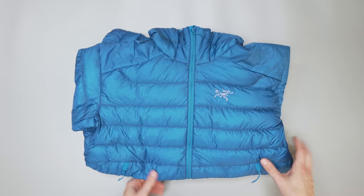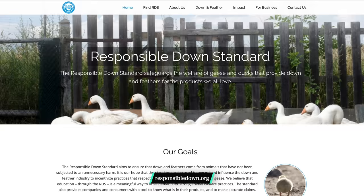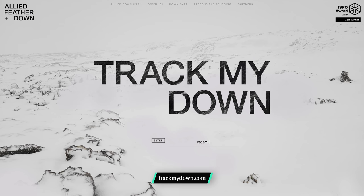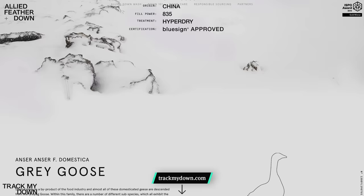Geese need to stay warm in the coldest of temperatures, yet still be aerodynamic enough to fly. Down creates a bunch of little air pockets that aid in trapping warm air that comes from body heat — this is where the term loft comes from. The main problem with down is the ethical sourcing of it. The Responsible Down Standard is an organization aimed at improving the feather industry and driving demand for more ethical treatment of ducks and geese. Some companies will also allow you to track the specific batch of down used in the creation of your jacket with a tool like trackmydown.com.